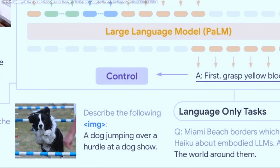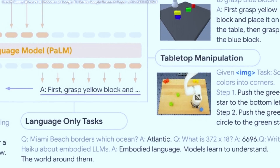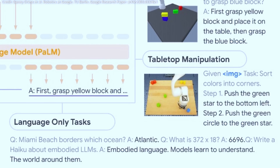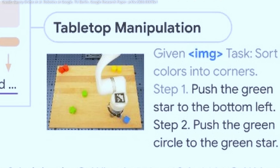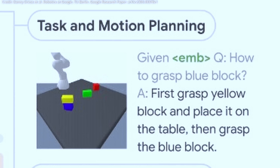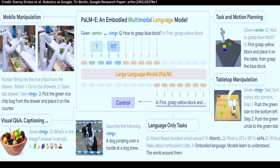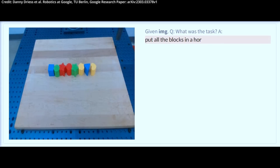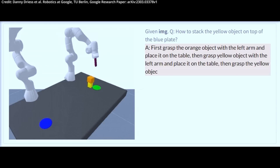Moreover, the largest PaLM-E model with 562 billion parameters is already displaying emergent abilities like multimodal reasoning chains and the capacity to reason across several images, despite being trained solely on single image prompts. This means that in addition to being trained on robotics tasks, Google's PaLM-E is also a visual language generalist with state-of-the-art performance on OK-VQA visual question answering. Plus, it retains generalist language capabilities with increasing scale, meaning that by scaling alone, it will become more and more generally intelligent.